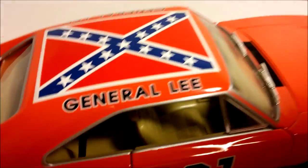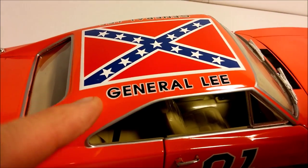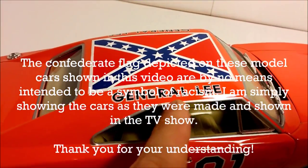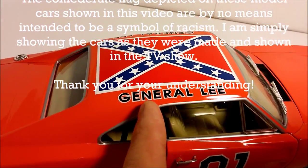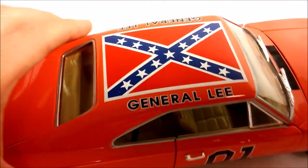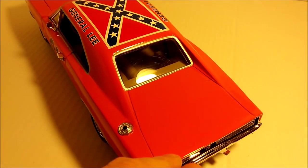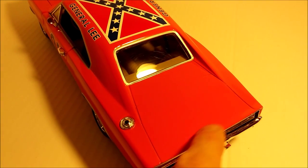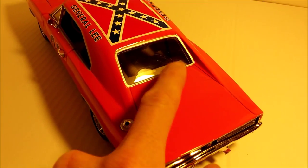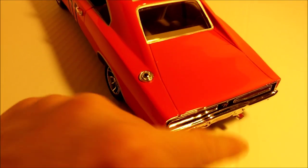If we take a close look at the roof, we can see that the General Lee decal goes all the way back until about the middle of the C-pillar of the car. If you look at it in the TV show however, it only goes about until the beginning of the C-pillar. But I guess they just wanted to make it more visible, or just big enough for people to read from further away. Also, there would be a little checkered flag and a little Confederate flag just behind the back window in some episodes of the show, which is nowhere to be seen on this one.